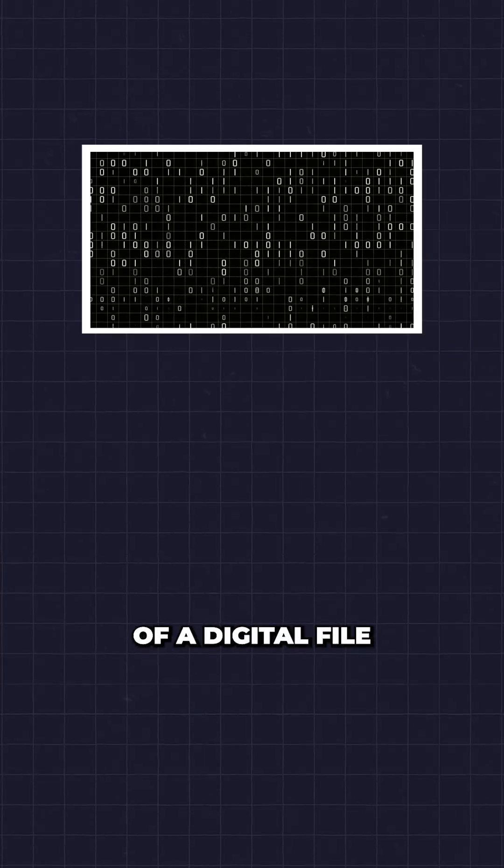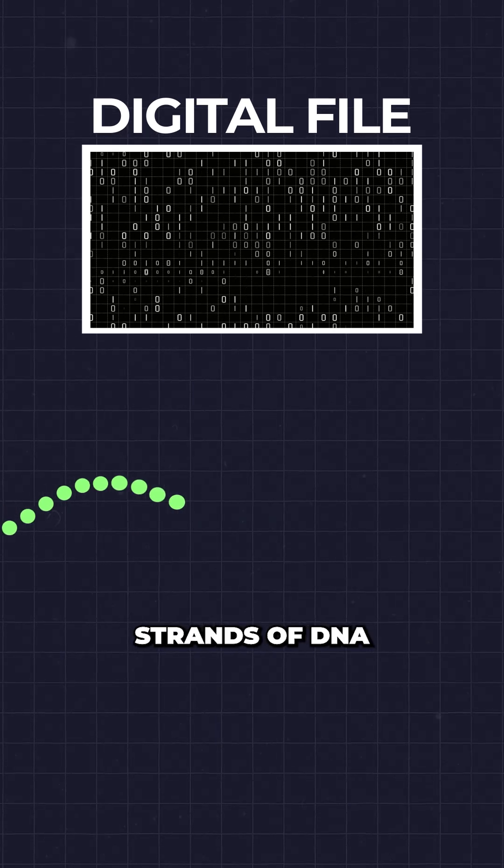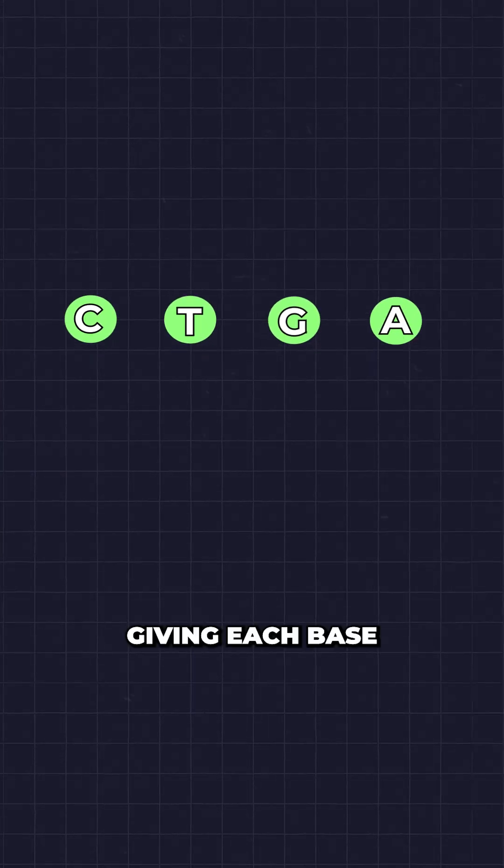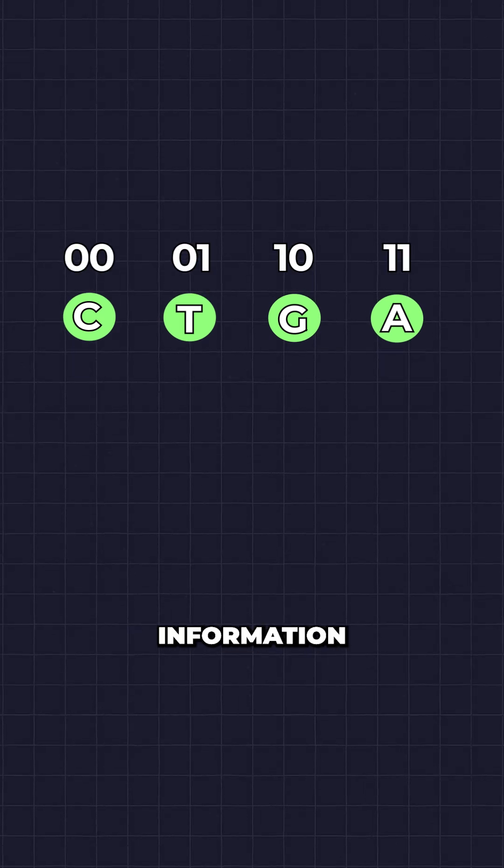The team reads the zeros and ones of a digital file and creates synthetic strands of DNA using the four DNA bases — C, T, G, and A — giving each base the ability to encode two bits of digital information.